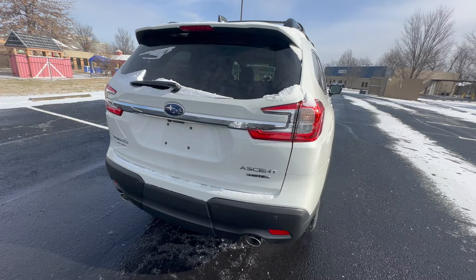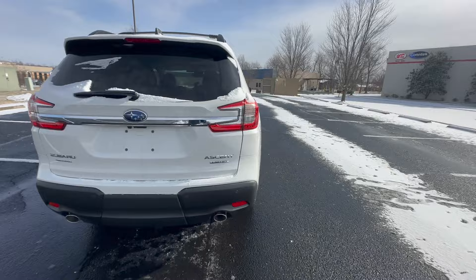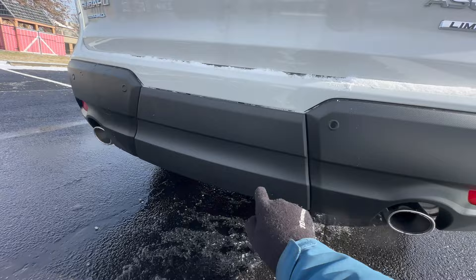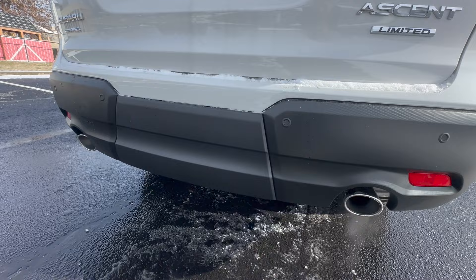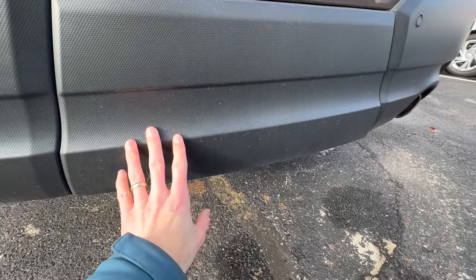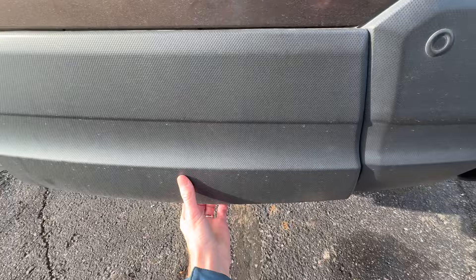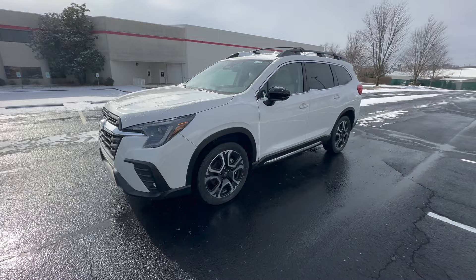The next feature isn't hidden for all Ascent owners, but for some you may have a trailer hitch and not even realize it. When Subaru retailers order their cars, they sometimes include popular accessories like the trailer hitch, which is hidden behind a plastic panel to keep it clean-looking when not in use. To access it, remove the two clips — one on each side — pull the panel back, twist the clip to the left, pull it down, and there is your trailer hitch hidden behind the panel.